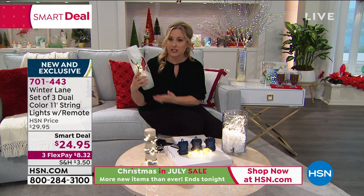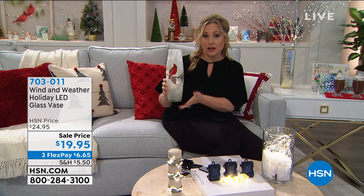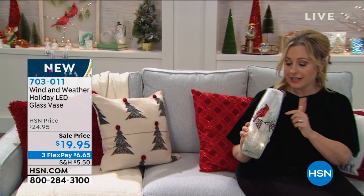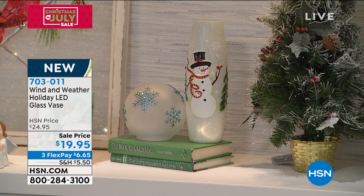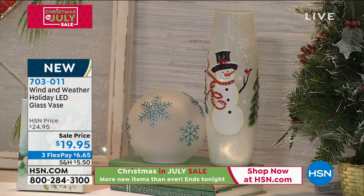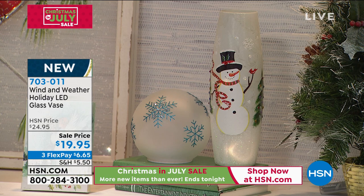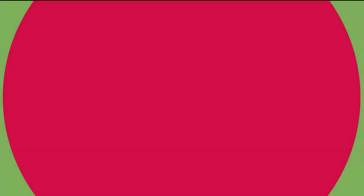We also have a cardinal or snowman glass vase — a beautiful 12-inch high glass vase. It comes with a battery-pack light that pops inside, but you could also place the today's special glitter twig inside it. Item number 703-011, available for under $20, also on three flexible payments of $6.65.